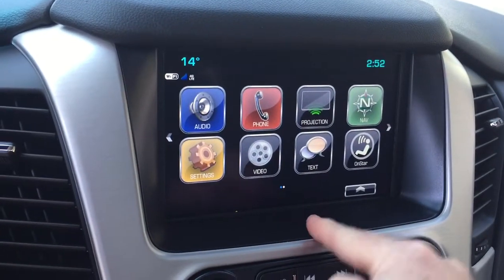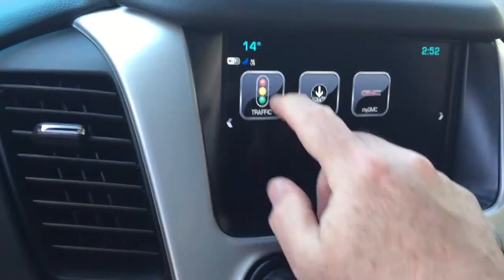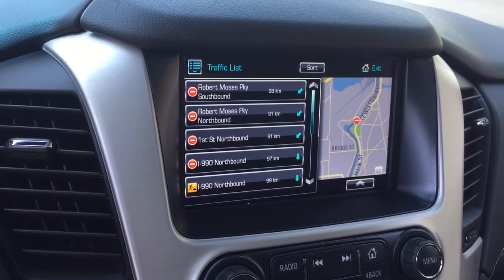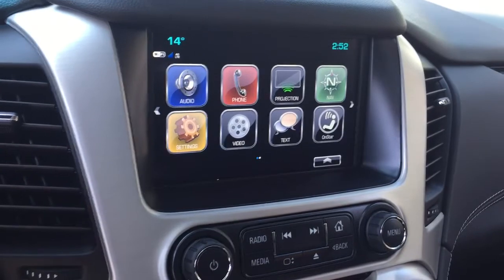SMS text messaging and the full range of OnStar services, including the Wi-Fi hotspot and the traffic function. You can punch that up and it's going to show you those troubled spots on the road so you can plan your trip around that and hopefully avoid any problems.